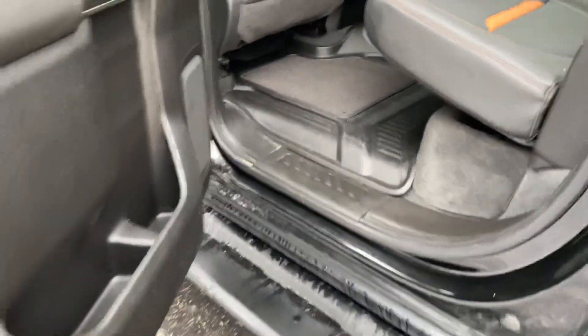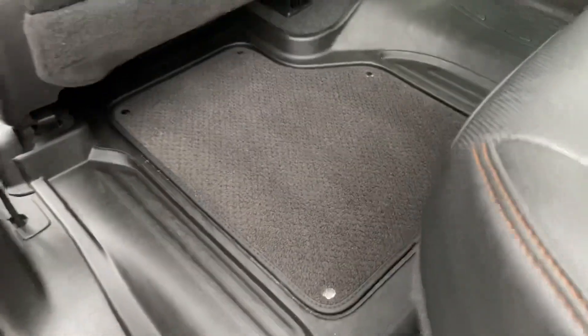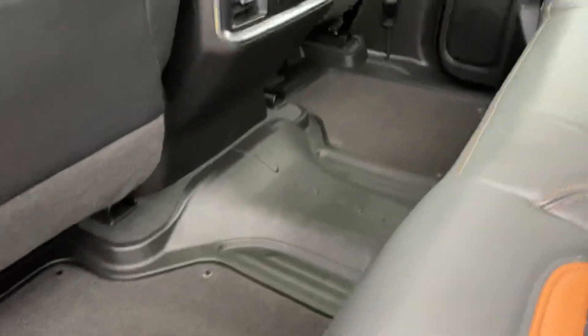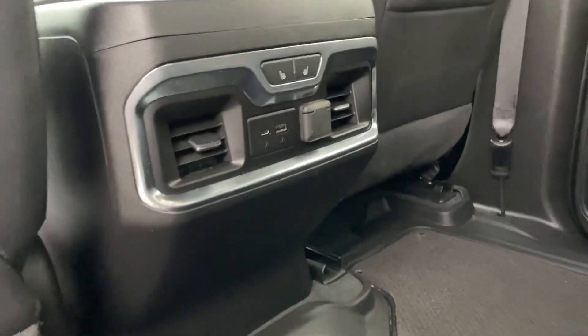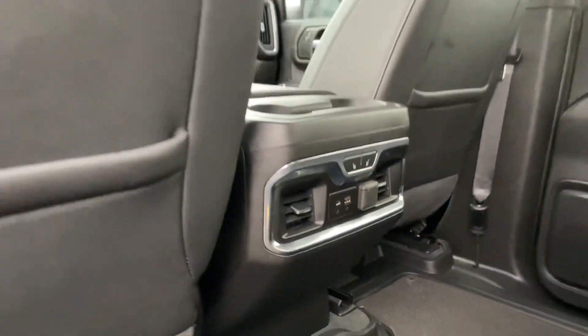In the back seat here, they do have these mats to keep that carpet nice and fresh. They do have carpeted mats on top of them even too, which is really nice. You do have heated rear seats, both plugs — your typical USB and your Type-C — and then your 12-volt there as well.